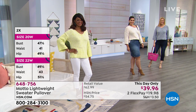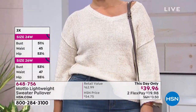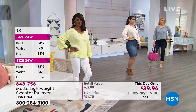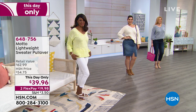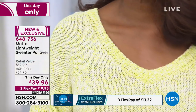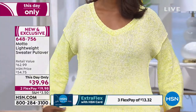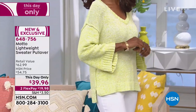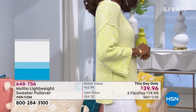We make it simple. You can use any major credit card and spread the payment out. You order this today and get it in about a week or so. With two flex pays it's $19.98 to get home. It's machine wash, easy to care for. And as a viewer just pointed out — it's longer in the back, so you've got that coverage too.